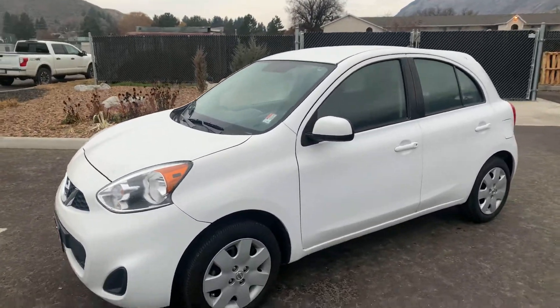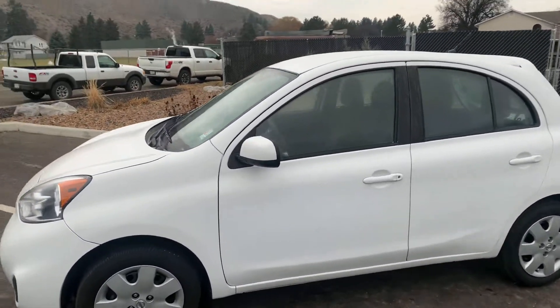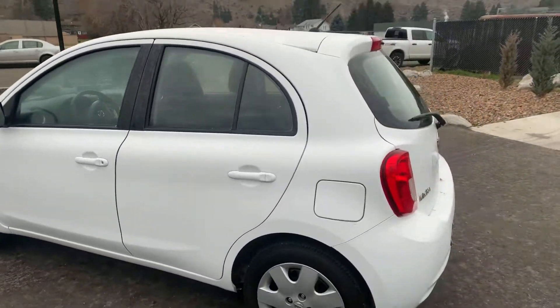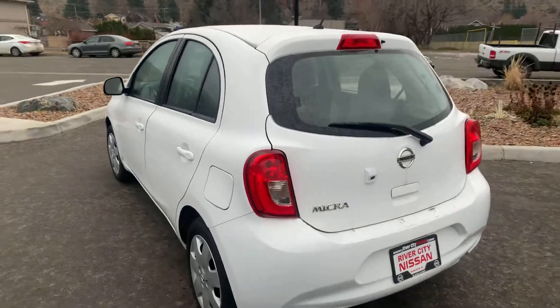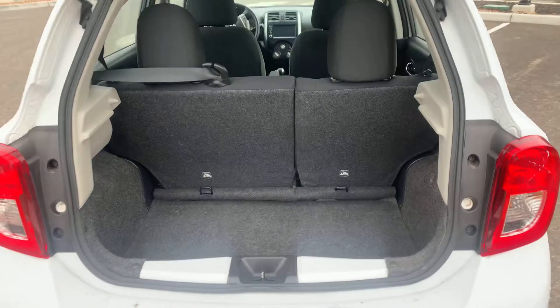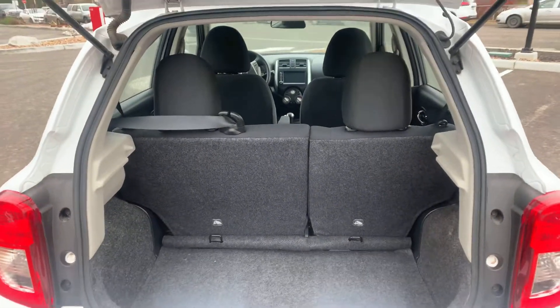As you can see here, this is the automatic S-Micra. So you've got the four doors with the hatchback, which is nice, steel wheels, hubcaps, backup camera, and a decent sized trunk in the back, which is good. Seats fold down as well.